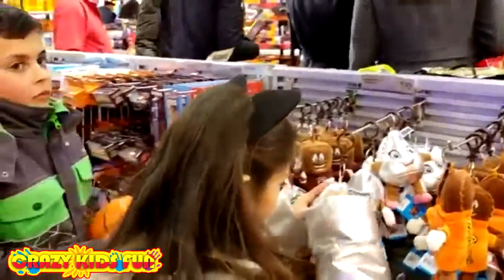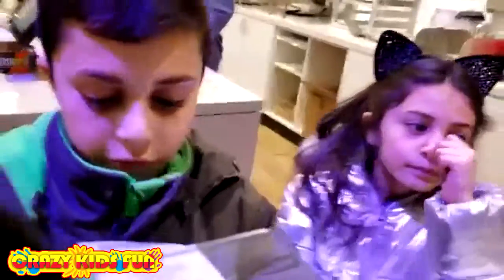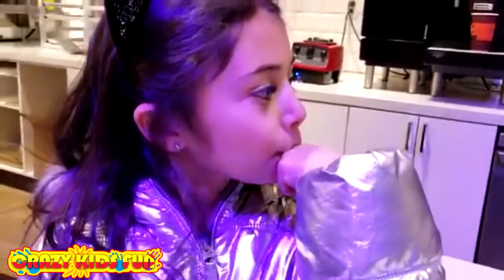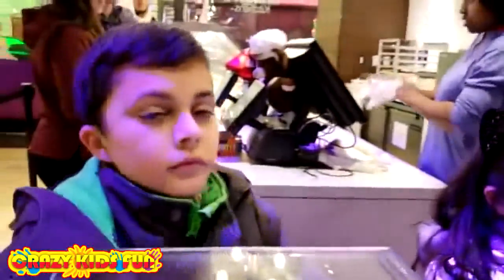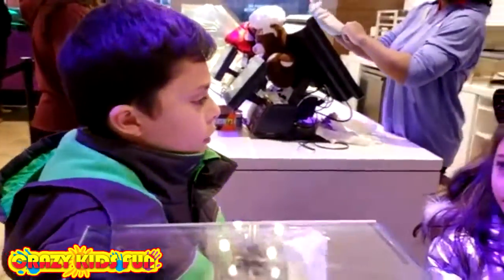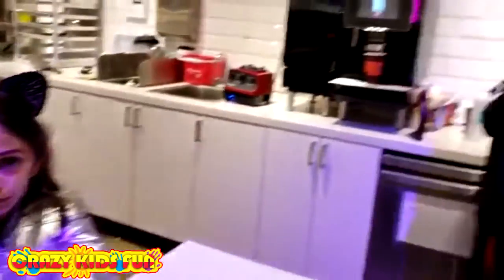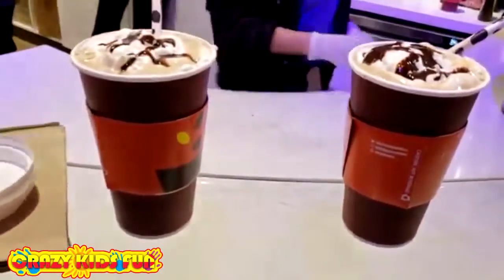Okay guys, we came to the end of the video. We just ordered hot chocolate — are you ready to drink your hot chocolate? Oh yeah, I got whipped cream! Did you get whipped cream? Yeah! It's time to drink your hot chocolate. Right here, right here — thank you, thank you!